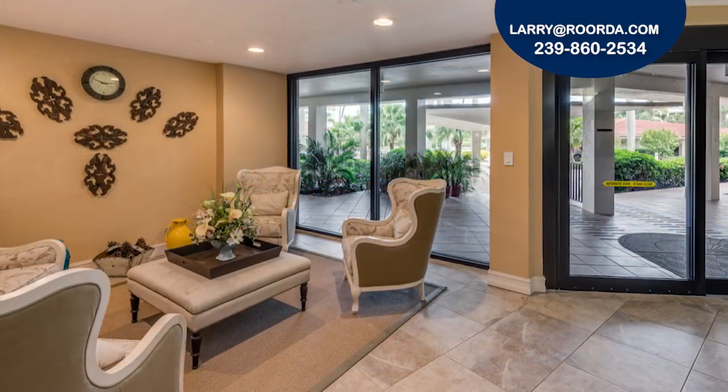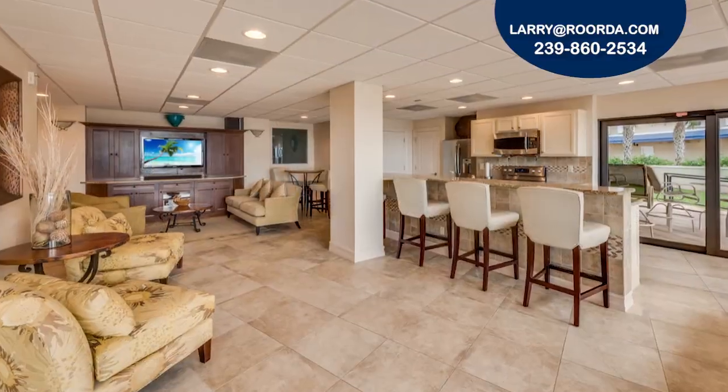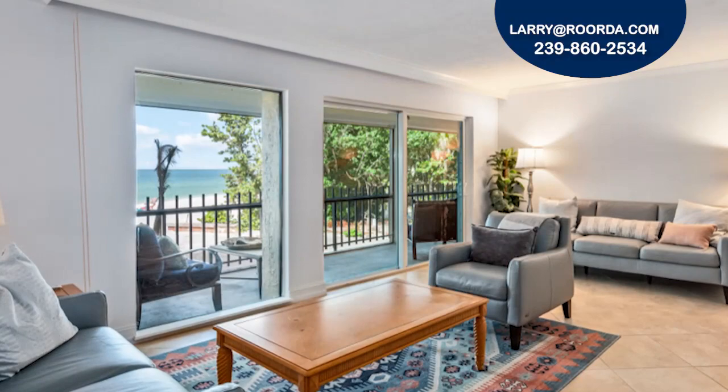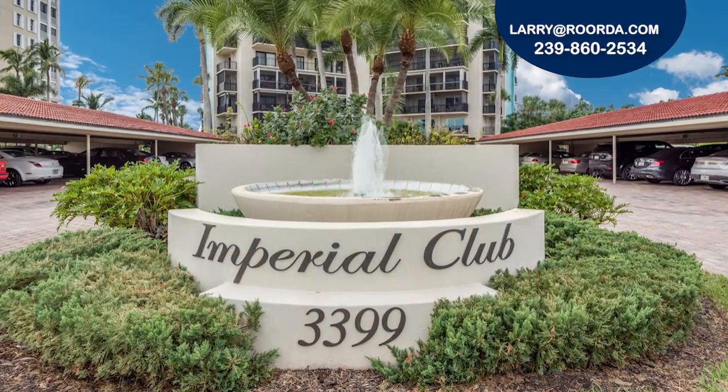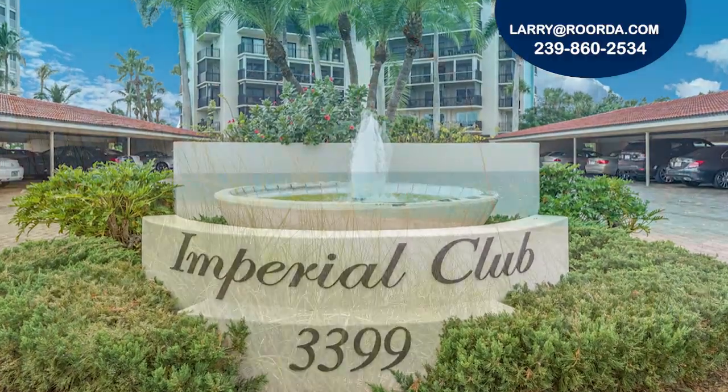Being completely remodeled this winter is the social room, fitness center, and guest suite. In addition to the amazing sunset views, residents also have peace of mind with electric shutters, a covered parking space, secure entry, and a dedicated manager.